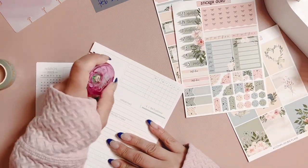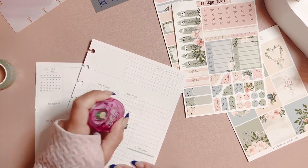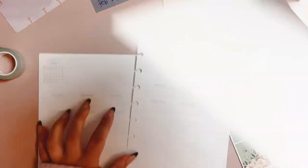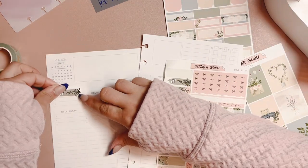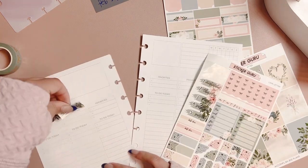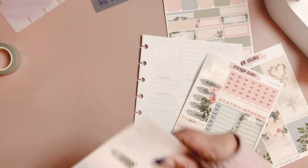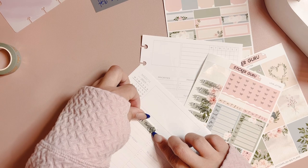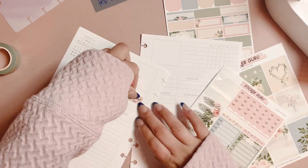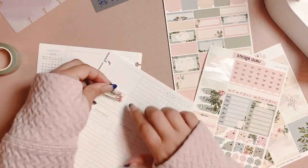My planner is the Plum Paper Planner in A5 Vertical Priorities, and we are starting off with the date covers — I actually remember what they're called this time. I did use the numbers from that Sweet Avis Paper Kit. That was a massive kit; I used it last week with the Itty Bitty Cerecoe Kit and I still have a lot of leftovers. Definitely one of the biggest kits I've ever had.